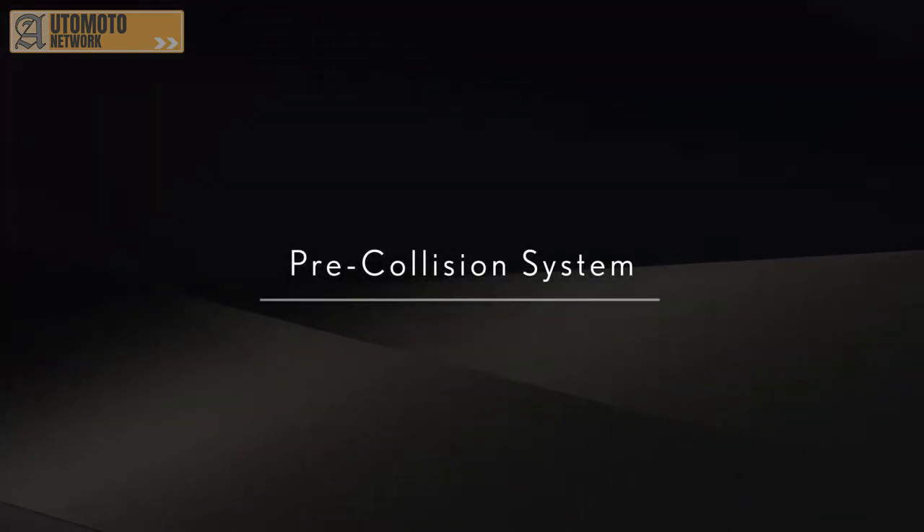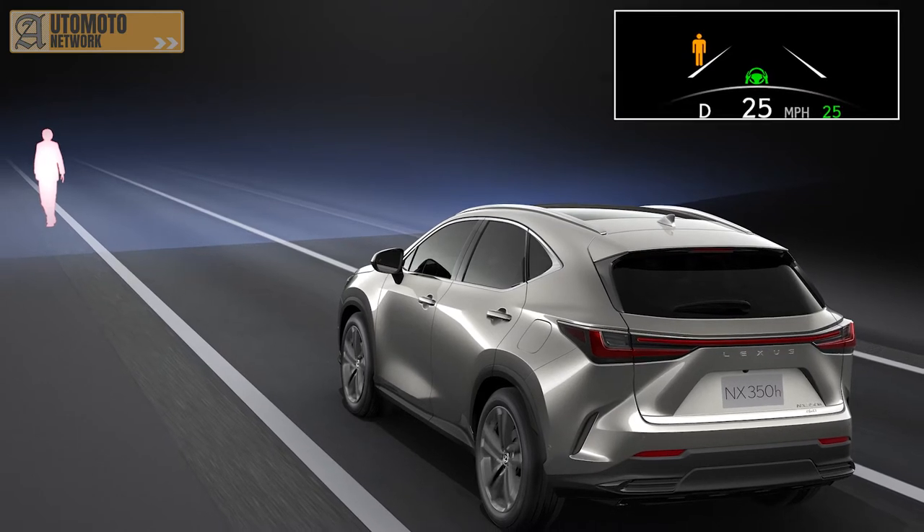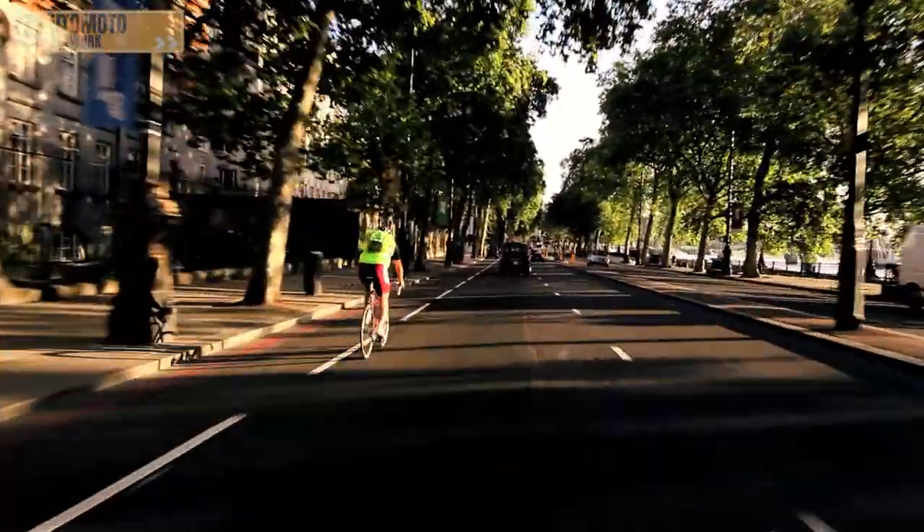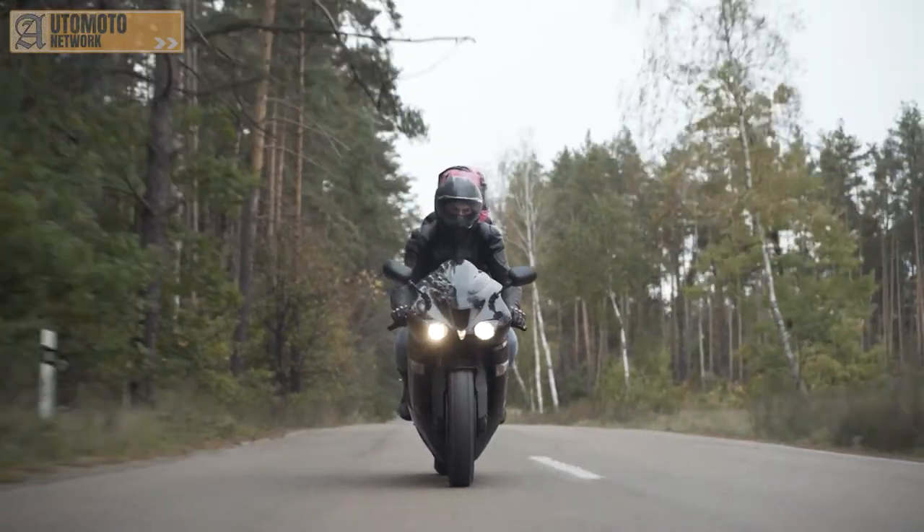At Lexus, this advanced level of safety performance is not an extra cost option. This third generation of Lexus Safety System Plus can detect 36% more accident risk scenarios than before. The pre-collision system has been upgraded so that it can spot more potential collision risks — trees, walls, utility poles and motorcyclists, as well as other vehicles, cyclists and pedestrians.